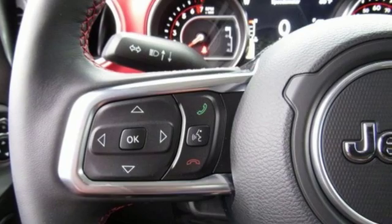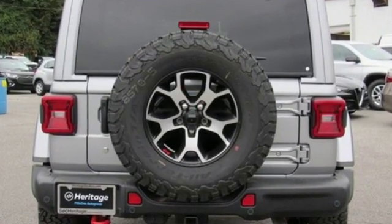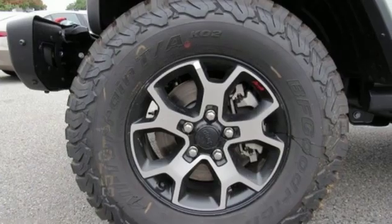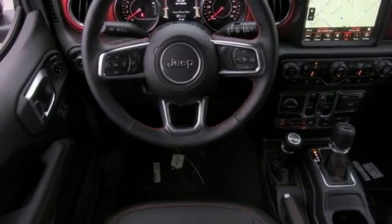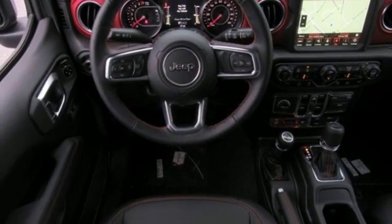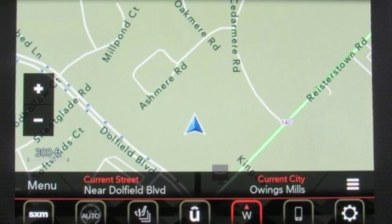V6 engine, dual zone climate control, streaming audio, configurable instrument gauges, heated steering wheel, power heated mirrors, external memory control, target sunroof, doors and push button start proximity key, and automatic transmission. Hurry in today and see it for yourself.